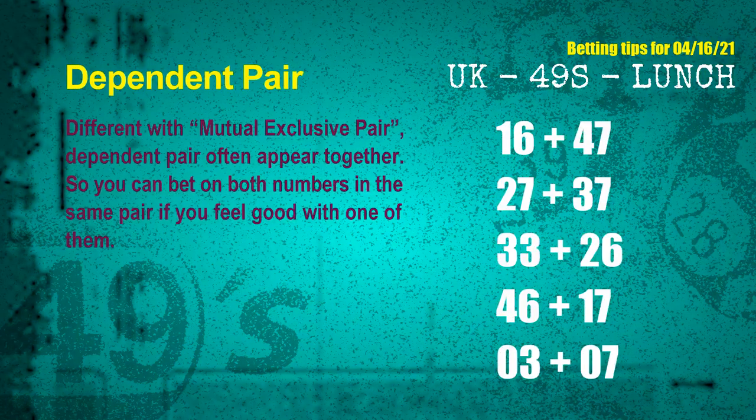Some numbers are mutual exclusive, while some are dependent. Numbers in the same dependent pair are often drawn in one draw, so you can bet on both. The dependent pairs for next draw are: first pair, 16 and 47; second pair, 27 and 37; third pair, 33 and 26; fourth pair, 46 and 17; fifth pair, 03 and 07.